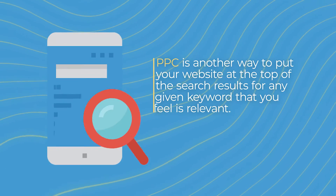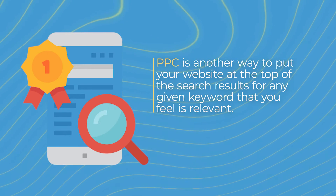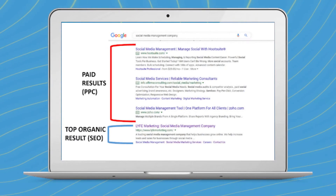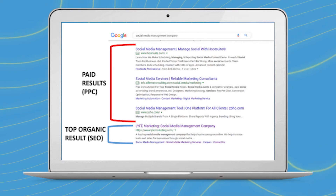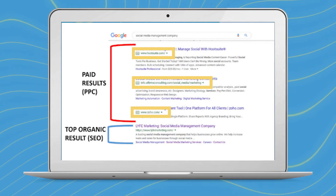Similar to SEO, PPC is another way to put your website at the top of the search results for any given keyword. The main difference is that with PPC you're paying Google directly for that space, reflected to users with an ad symbol next to your website in the search results. It's a quicker route to the top of search results, but the caveat is that it constantly takes money to fuel — as soon as you stop paying for clicks, you stop appearing. It's often a great temporary option to start driving immediate sales while you work on a more sustainable plan like SEO.